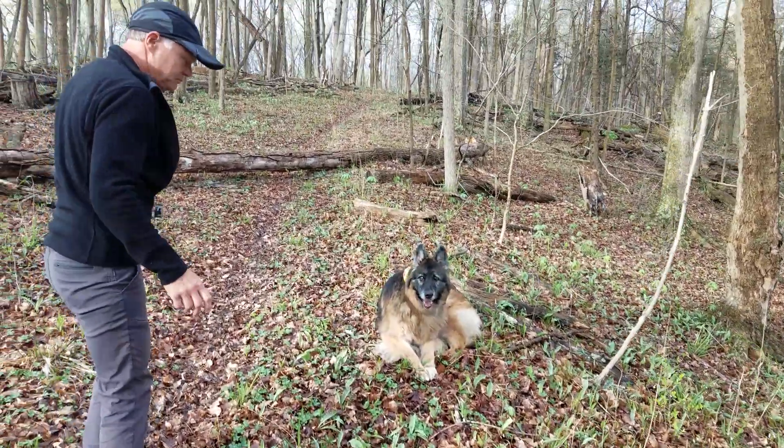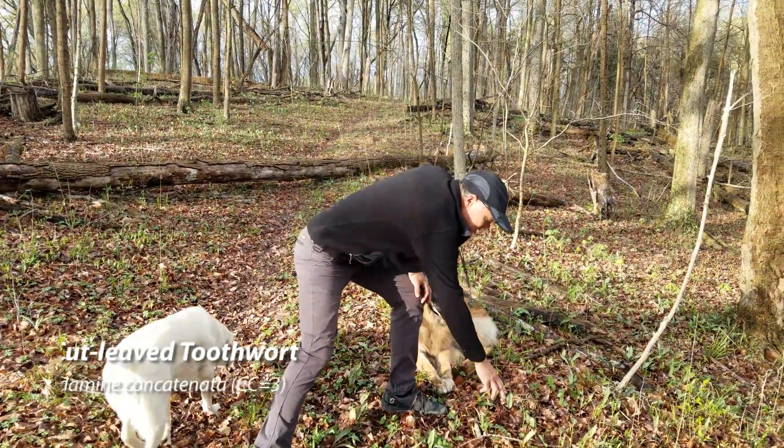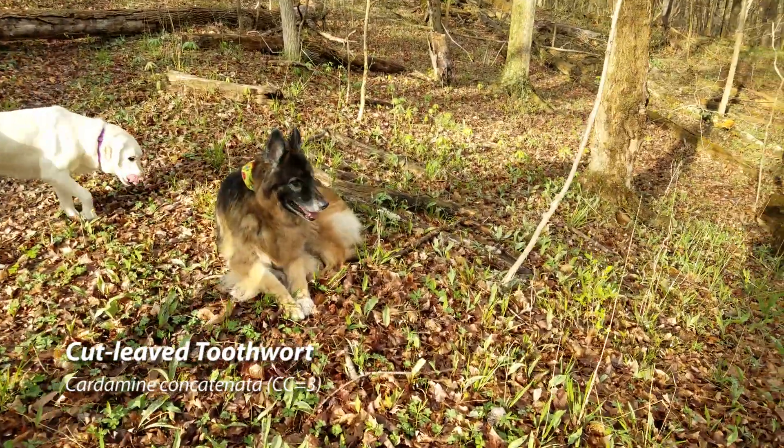We're going to find some new wildflowers this time. Here's the cut leaf toothwort that we talked about last time. It's starting to look a little spent.